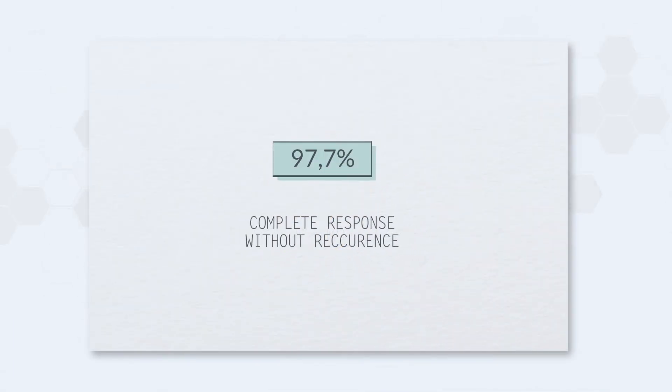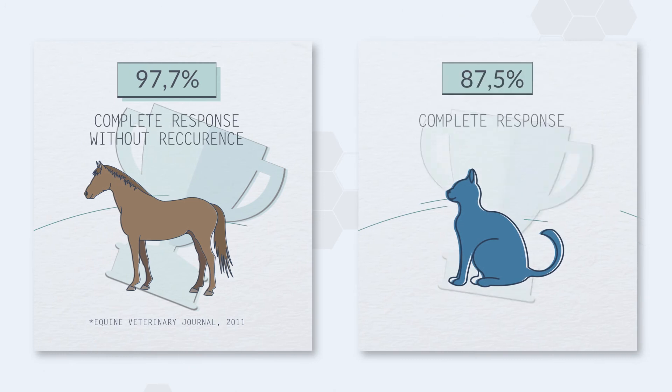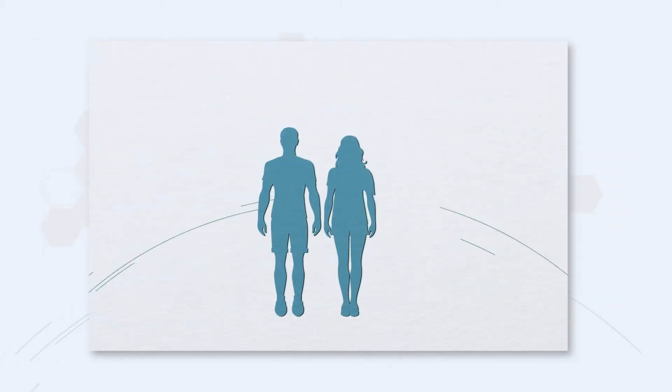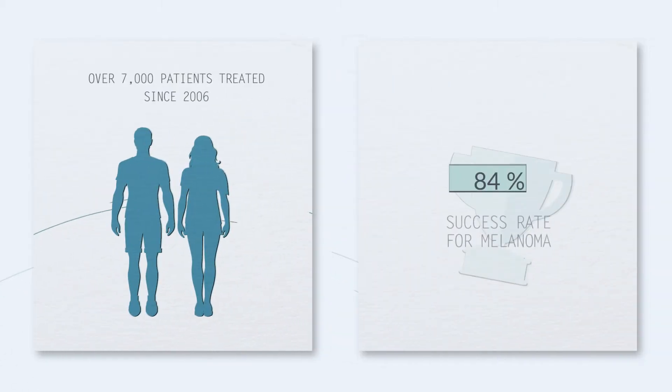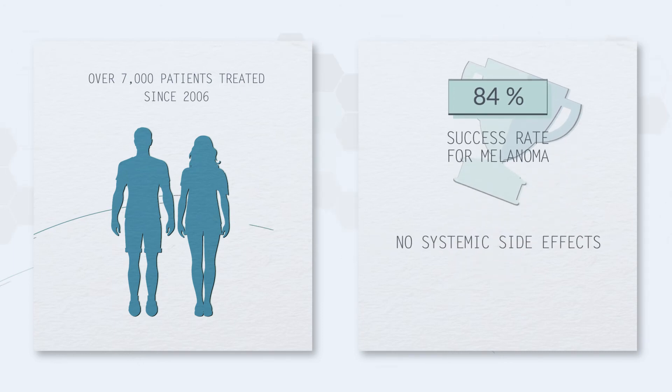The efficacy of electrochemotherapy is clearly proven, with a 97.7% complete response without recurrence in 4 years on equine sarcoids, and an 87.5% complete response on feline epidermoid carcinomas. Since 2006, this technique has been used to treat melanomas in humans with a success rate of over 84%. It can be used locally without systemic side effects and can be combined with other treatments.